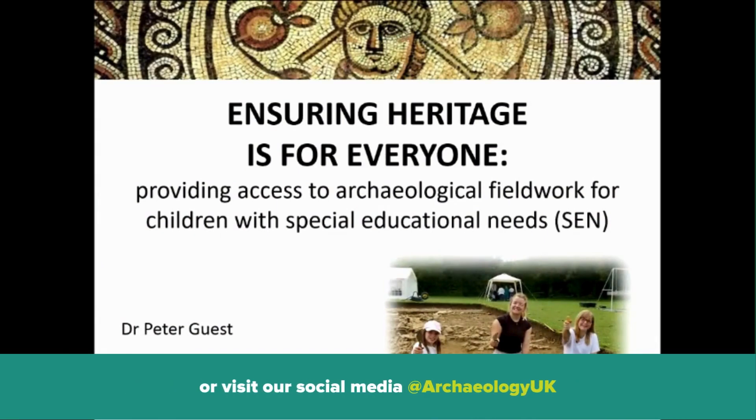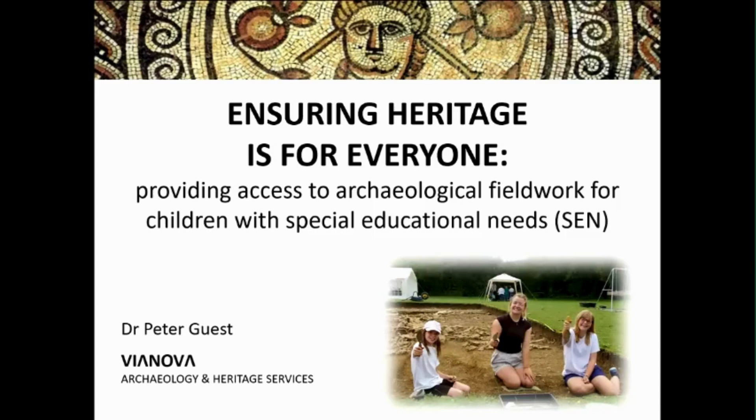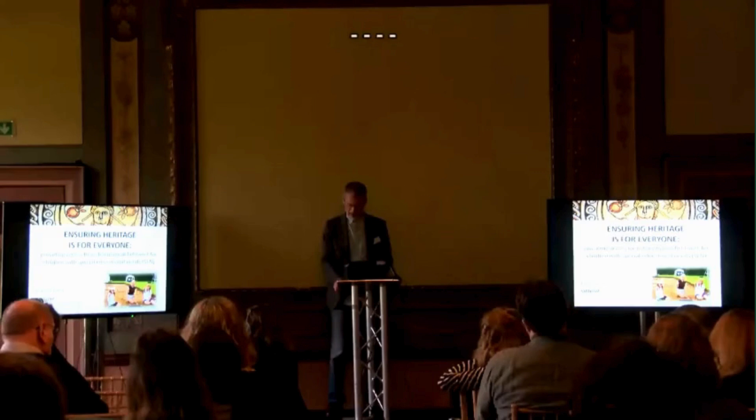When I submitted my title, I made a mistake. It shouldn't be a colon, it should be a question mark: 'Ensuring heritage is for everyone.' I assume that all of us in this room agree that that's something we can all sign up to. But the question I want to ask is: are we making sure that heritage — in my case archaeology — is really for everybody on an everyday basis?